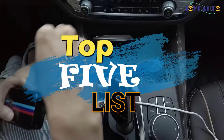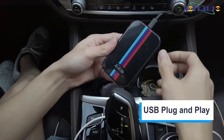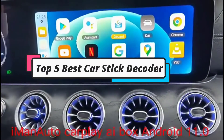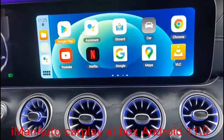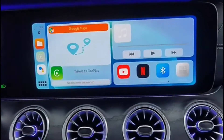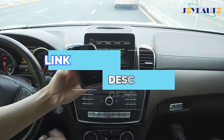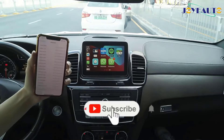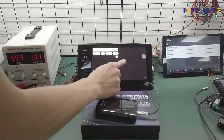Hey guys, welcome to the top 5 list channel. Are you looking for the best car stick decoder? In this video, I will show you the top 5 best car stick decoders to buy right now in your budget. I made this list based on my personal opinion and research, based on their quality, durability, price, and more. To find out more information about these products, you can check out the links down in the description box. Also, make sure you subscribe to stay up to date with the latest technology videos. So let's get started with the video.